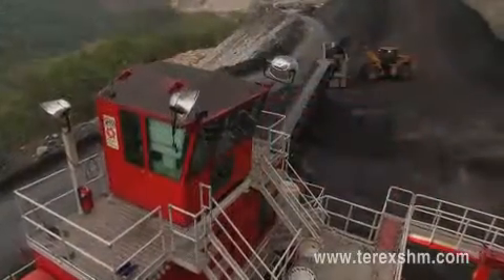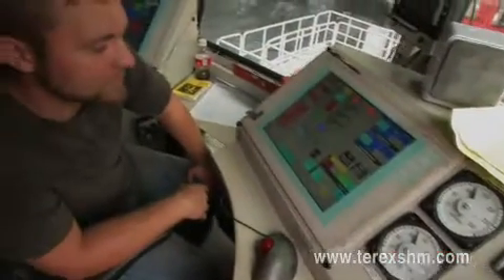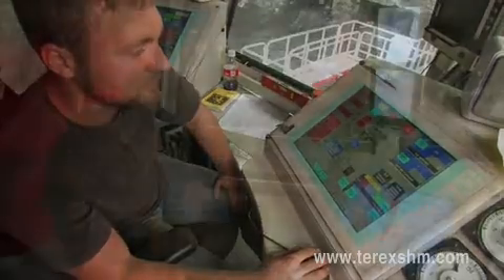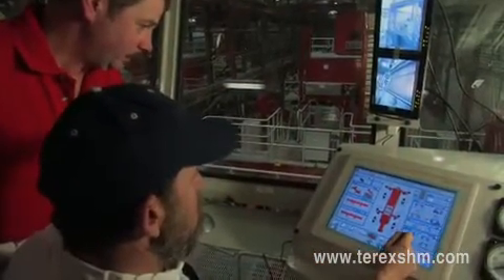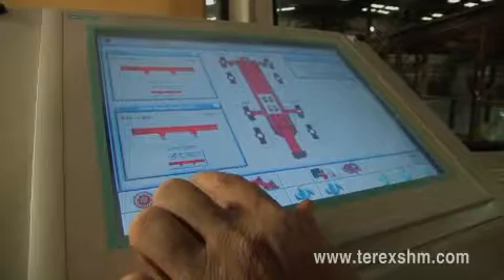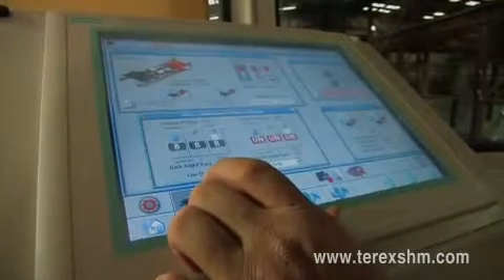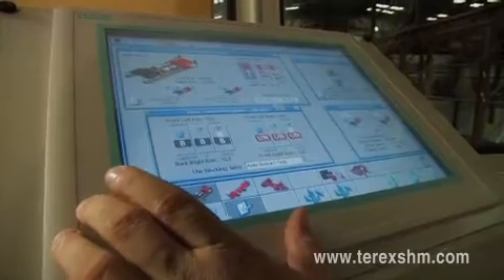An operator is able to control all the functions of the Terex SHM miner using a touch screen that communicates with a programmable logic controller, or PLC. From the control cabin at the top of the machine, the state-of-the-art Siemens Step 7 PLC makes operating and troubleshooting fast and simple. The new graphics-based touch screen makes training and operation straightforward and clear, no matter where the machine is located around the world.